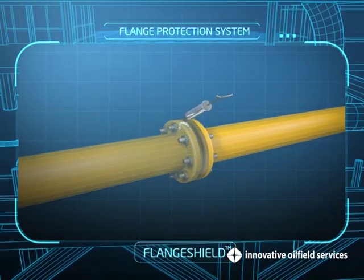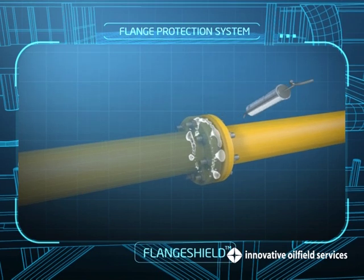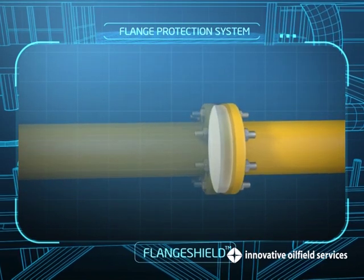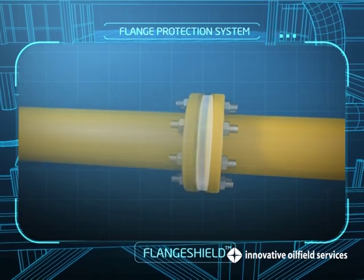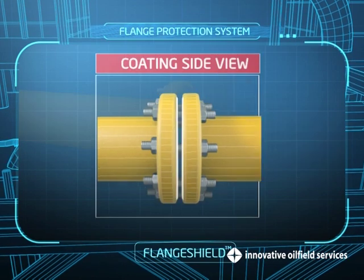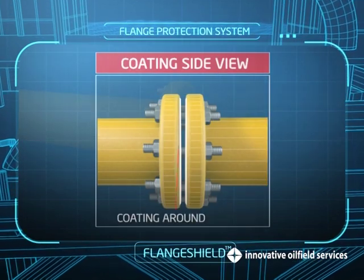It involves injecting the anti-corrosion compound to fill the void spaces. The material is melted down, thus allowing it to penetrate all the crevices. The excess material is then drained, leaving a coating of around 1 to 3 mm.